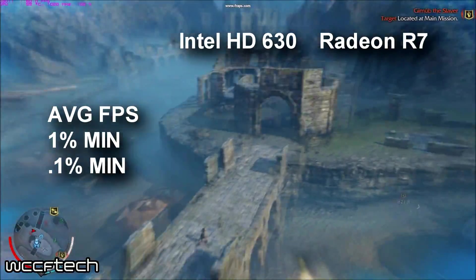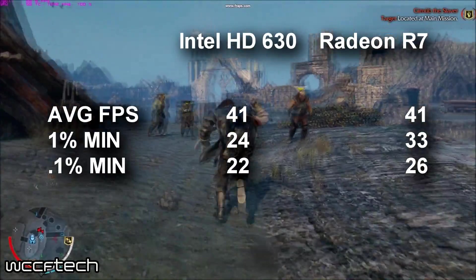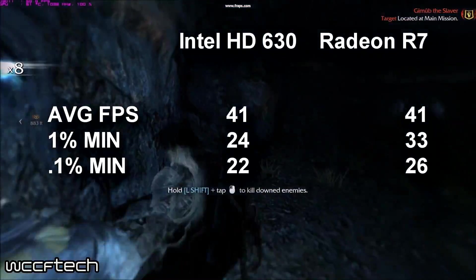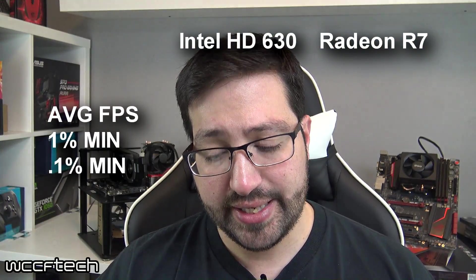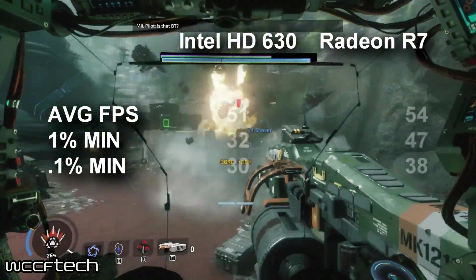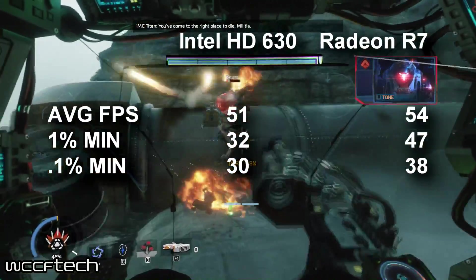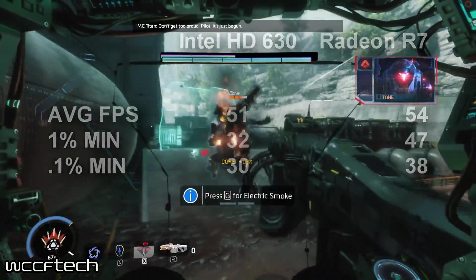Moving on to Shadow of Mordor, both integrated solutions delivered the exact same average frames per second, but the Radeon graphics delivered better 0.1% and 1% lows, resulting in a slightly smoother experience, though still at a fairly low frame rate. In Titanfall 2, the averages, 1% and 0.1% lows all go to the Radeon side. Both were actually playable, though not recommended for competitive multiplayer — the single player campaign was fine at 720p with lower detail settings.